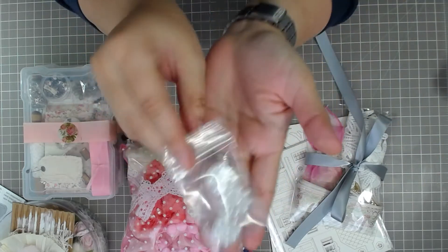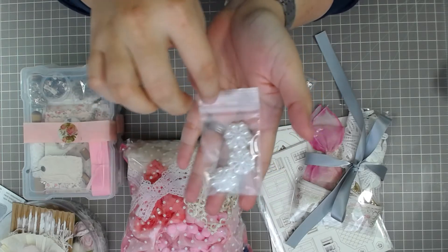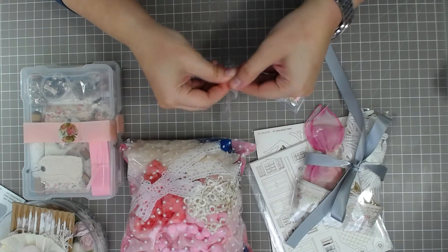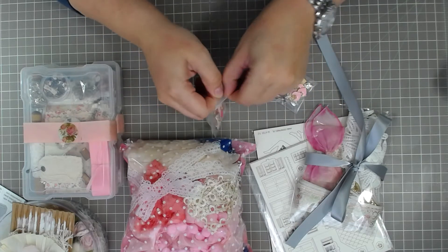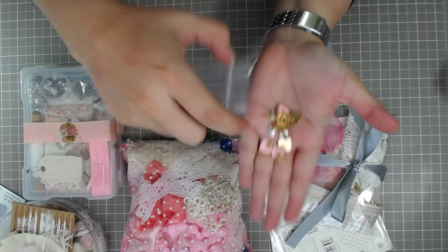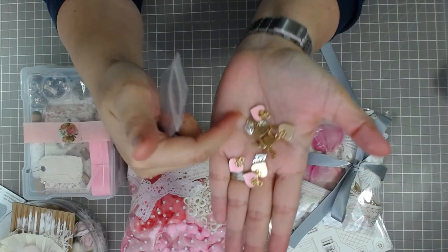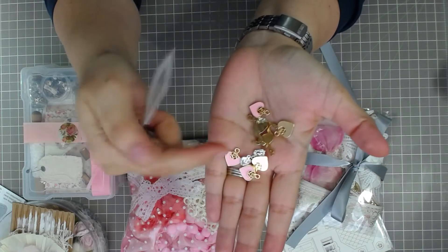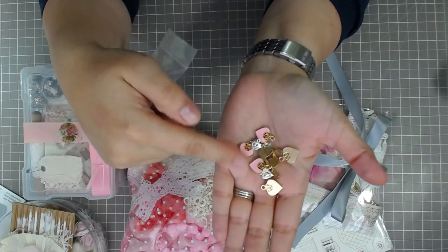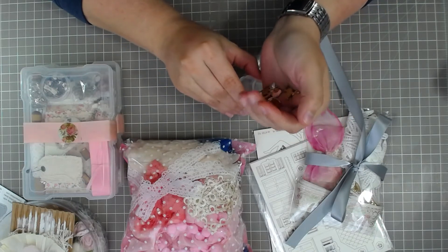And then I got some little rosettes with pearls on them. And then some little charms - these are more like charms. She sells really cool charms. And these little hearts kind of have a bell sound to them - they're like my favorite kind of sound. So I got two bags of those and her prices are very reasonable.